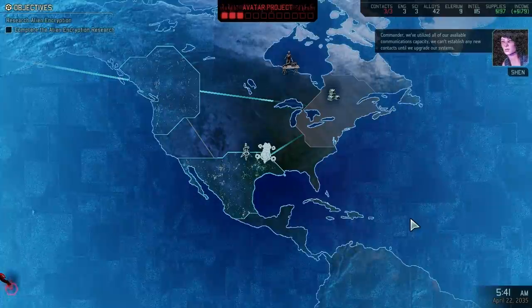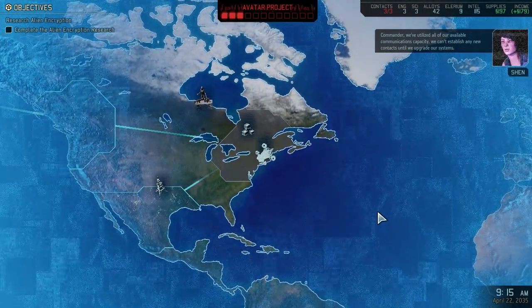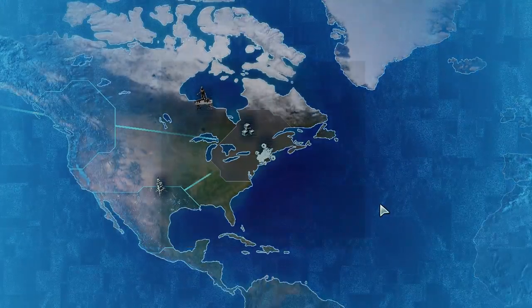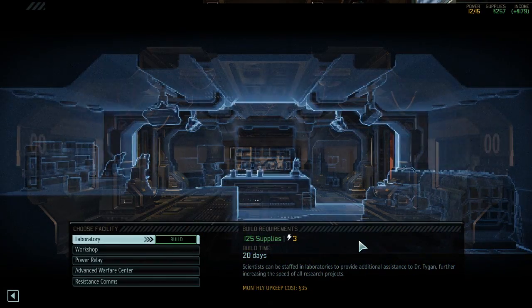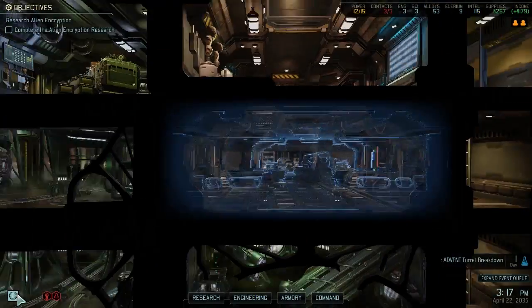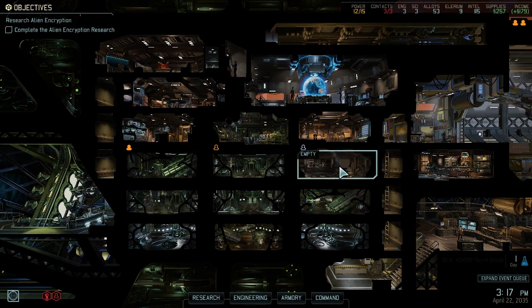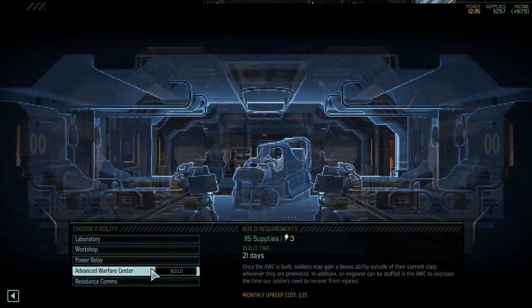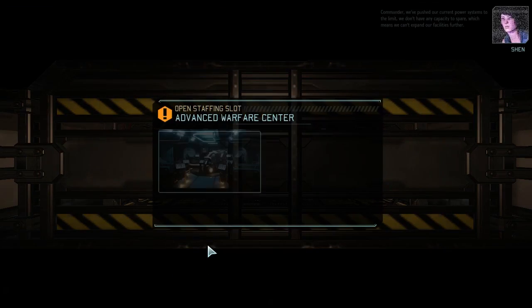Commander, we've utilized all of our available communications capacity. We can't establish any new contacts until we upgrade our systems. Yeah, we'll do that pretty soon. Attempting to establish local, regional contacts. So what were we making in here? I think we wanted the Advanced Tactics School - the Advanced Warfare Center. Let's get that.